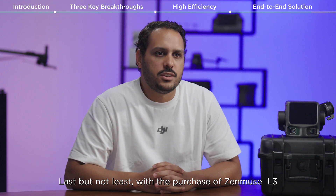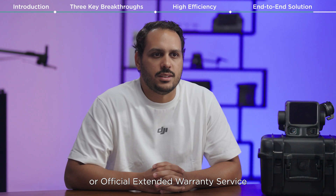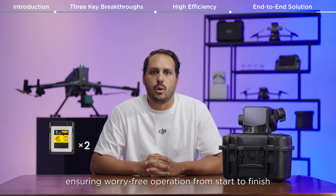Last but not least, with the purchase of the Zenmuse L3 you will enjoy DJI Care Enterprise Plus or official extended warranty service for the first year. Additionally, you get two high-capacity storage SFE cards included at no extra cost, ensuring worry-free operation from start to finish.